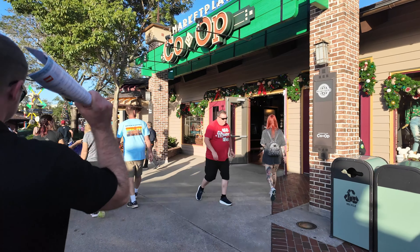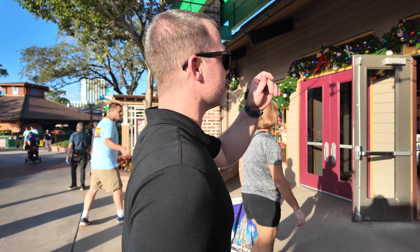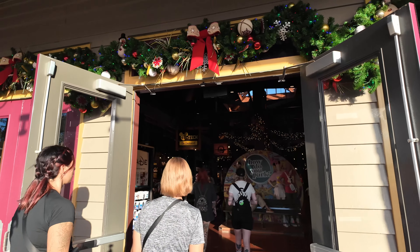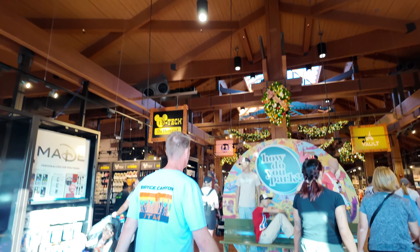Next shop, we're going into Marketplace Co-op. You ready for more shopping, Bruce? I like the decorations here. This is cool and pretty. It's really pretty inside. We'll see if we can find any different Christmas merch.